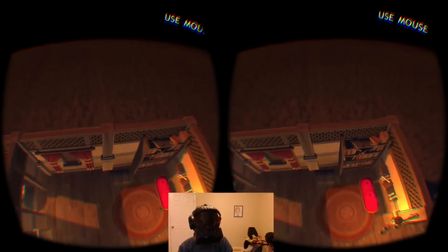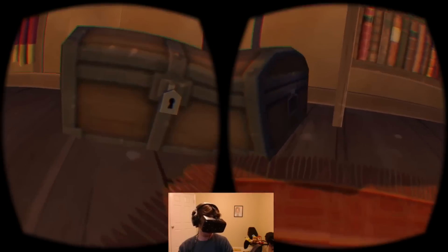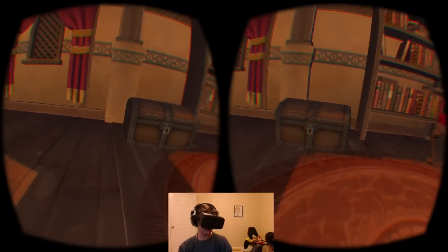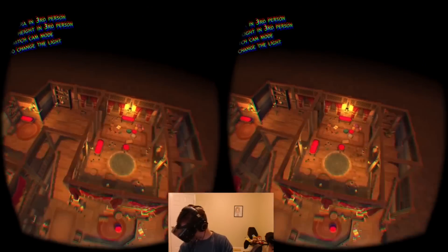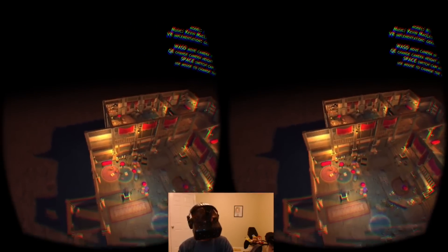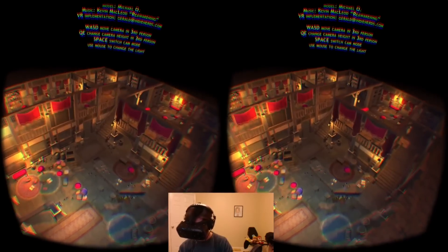All right, chest. Anything in here? Nope, okay. Back up. Yeah, that's all there is to it — kind of gives you a sense of what it might be like to look at one of these games in virtual reality.